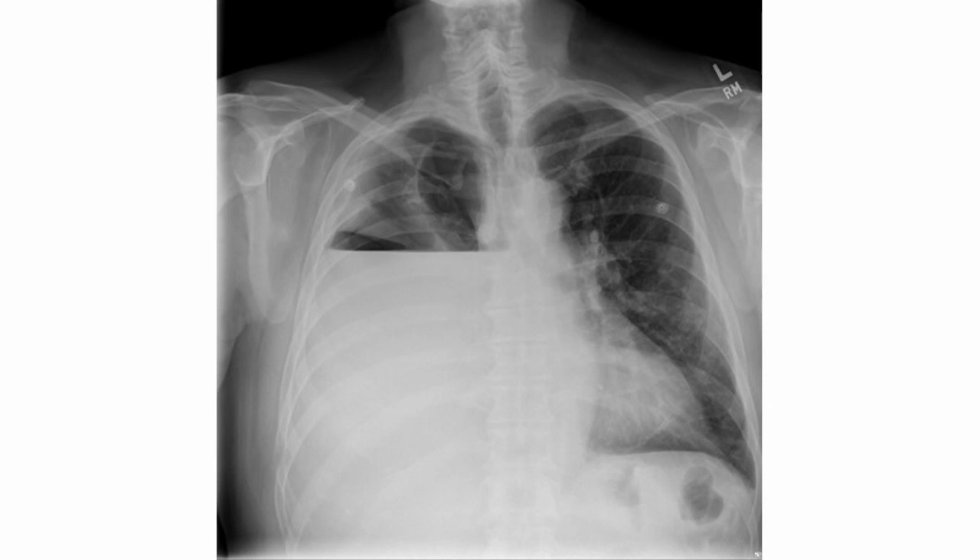Basal creps are prominent in pulmonary edema, while bronchial breathing and egophony are seen in pleural effusion.